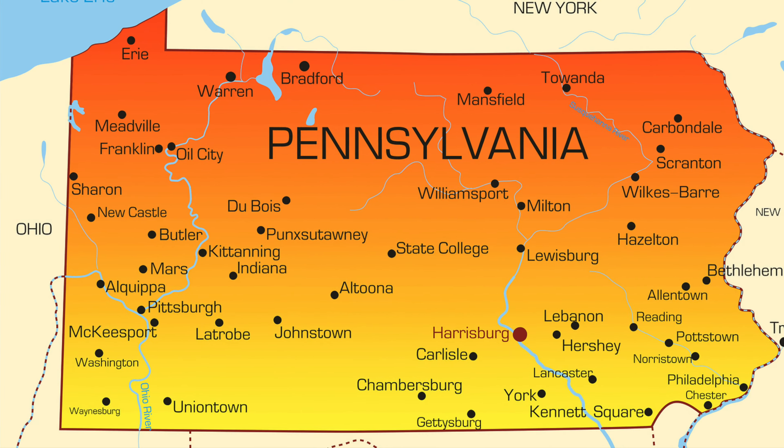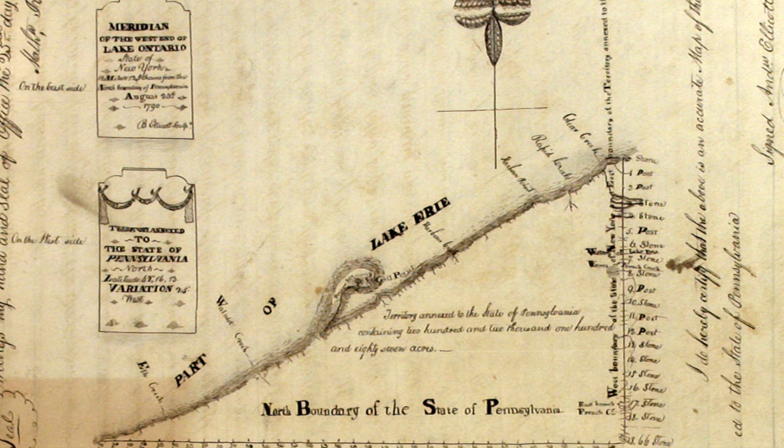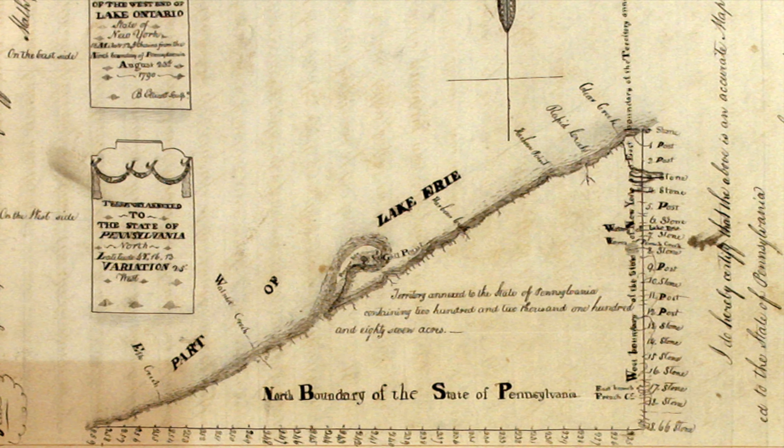Most of northwestern Pennsylvania came under American control following the 1784 Treaty of Fort Stanwix with the Iroquois Confederacy. The following year, a boundary dispute between New York and Pennsylvania erupted. A land survey was conducted, and the western edge of New York was set at 20 miles east of Pennsylvania's Presque Isle, a small peninsula off the coast of Erie, Pennsylvania. However, this left an unclaimed area which came to be known as the Triangle Lands, now known as the Erie Triangle.